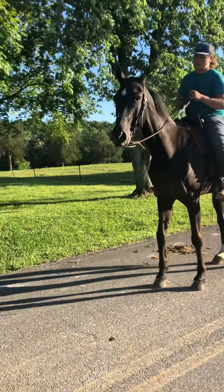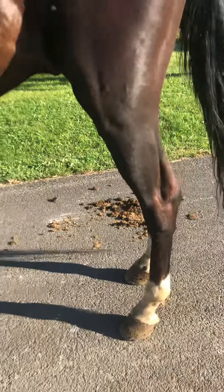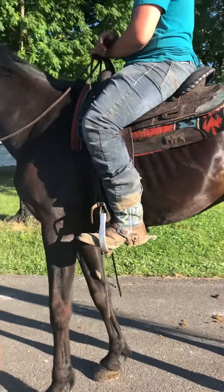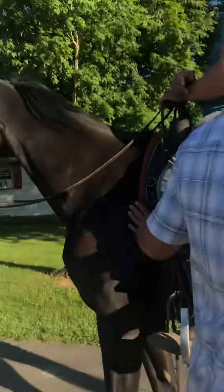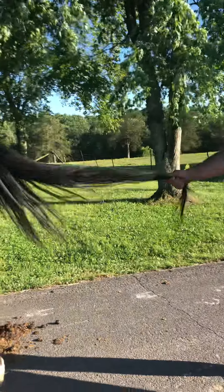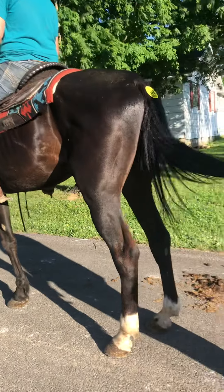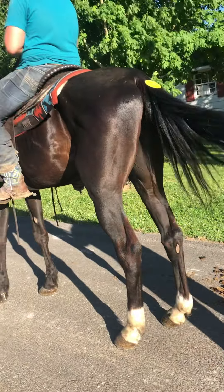This horse is 16-2 and got shod — shod all the way around, standing on iron everywhere you look. He's super nice, super gentle, super easy going. Easy to catch, easy to handle. I mean just from the tip of his ears to the tip of his tail, there's not a place you can't touch or do absolutely anything with that you want to do.